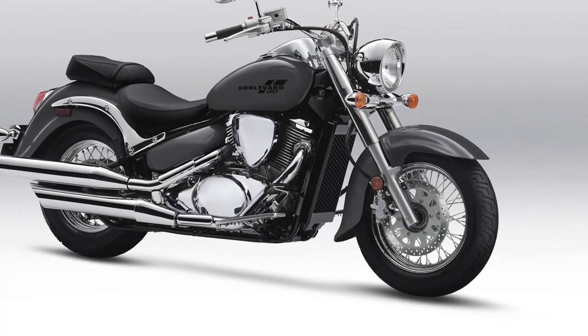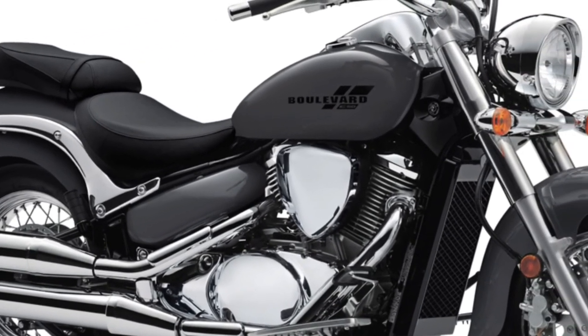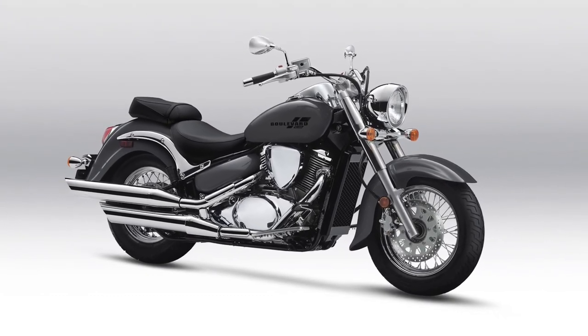Reflecting classic cruiser aesthetics, the Boulevard C50 boasts a timeless design with flowing lines, chrome accents, and a choice of attractive paint schemes that enhance its appeal.